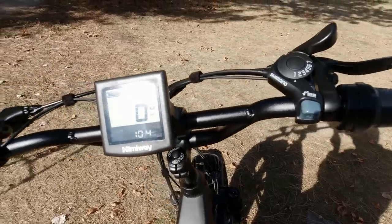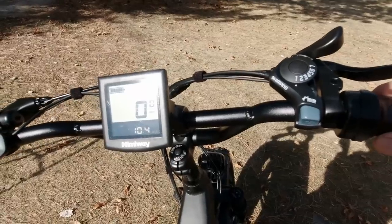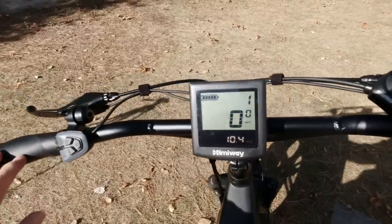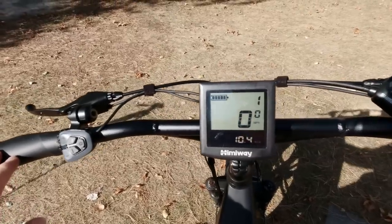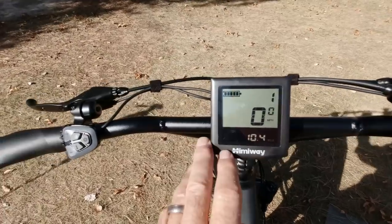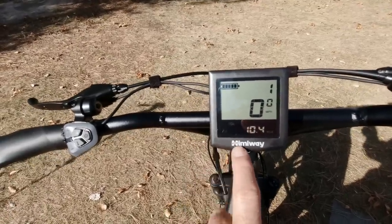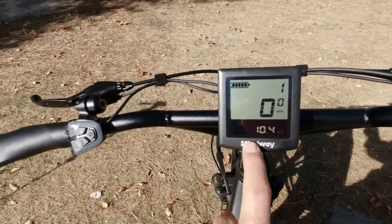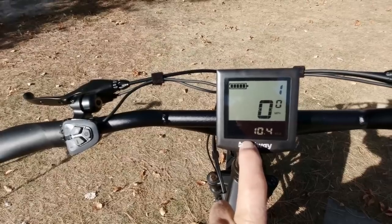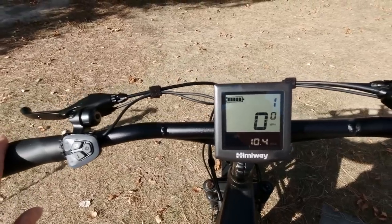Usually I just get the bike going just barely and then bring the throttle in. Speed-wise, up to about 28 to 29 miles an hour. This has a limiter on it that limits the power to about 25 miles an hour, but you can bypass that, and I did that to get up to normal speeds around here.